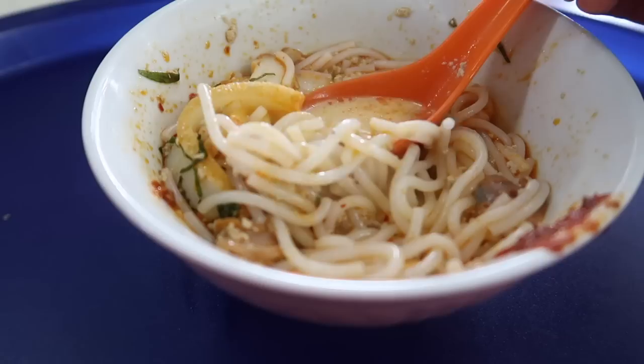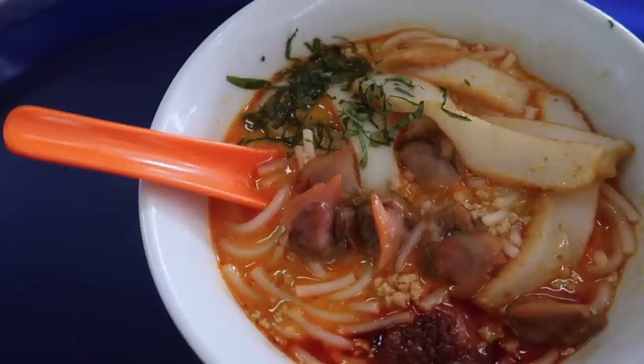Another dish that you need to get when you come to Singapore is laksa, which is a coconut-based spicy soup. I'm at Sungei Road and this place is so famous. I was standing in line and an old man was telling me the story about this place. Back in the day it used to be a roadside stall, and they used to sell it for a dollar on the side of the road. Now it's four Singapore dollars, and still I think this is a steal for one of the best meals that you can get in Singapore. So let's try it out.